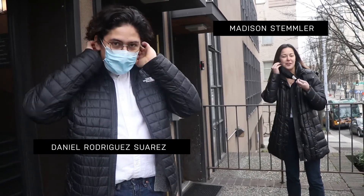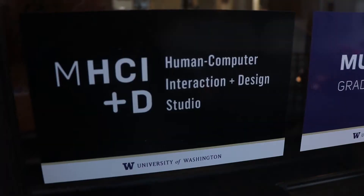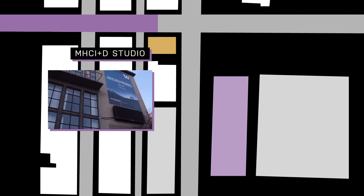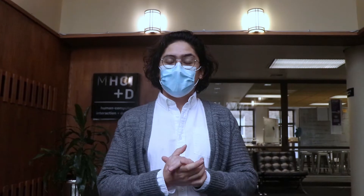Hey there, my name is Daniel, my name is Madison, and we're both part of the class of 2022 and the MHCID program. Today we're going to show you our studio. Our studio is situated at the intersection of 45th and 15th Street, across from the Burke Museum as well as UW's campus.